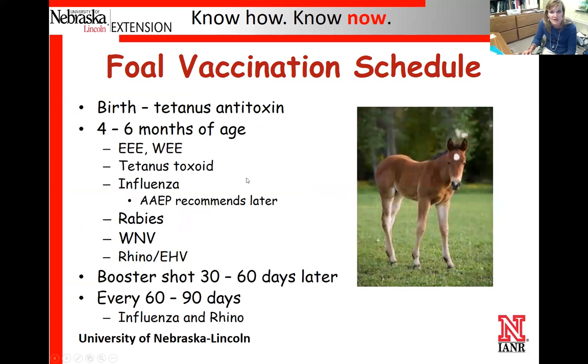For newborn foals, they're basically born with no immunity. They'll get a little bit from the mare when they first nurse. At birth, we want to give them the tetanus antitoxin for immediate protection. Then somewhere between four and six months of age — consult with a veterinarian on exact timing — they'll start on basically the same vaccines as adult horses, but these will be their initial series. All of them will need one or two boosters 30 to 60 days later depending on the product. Foals also often get flu and rhino every 60 days.